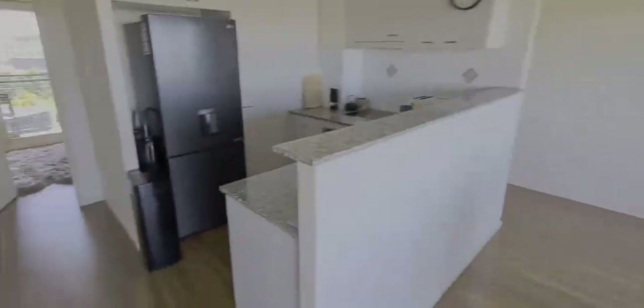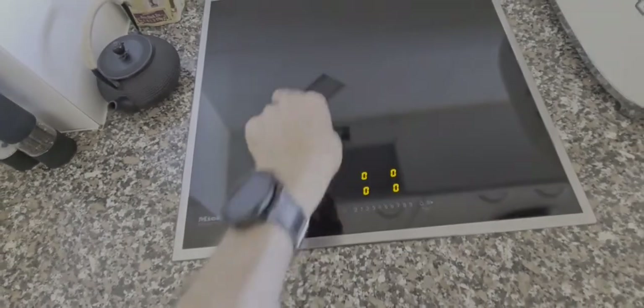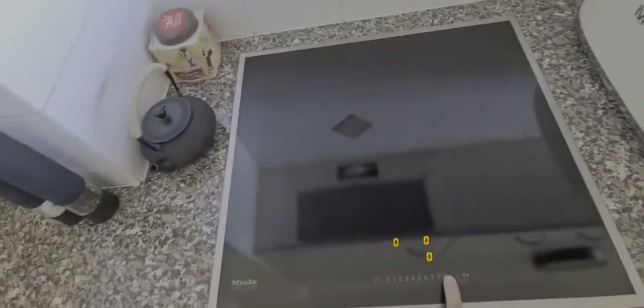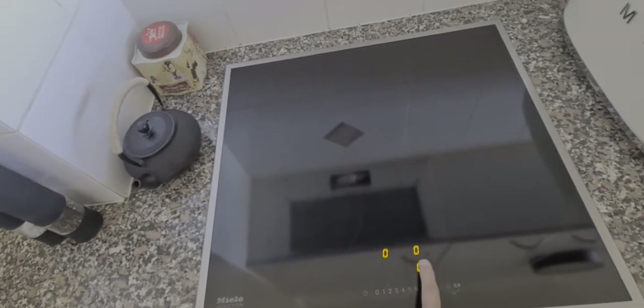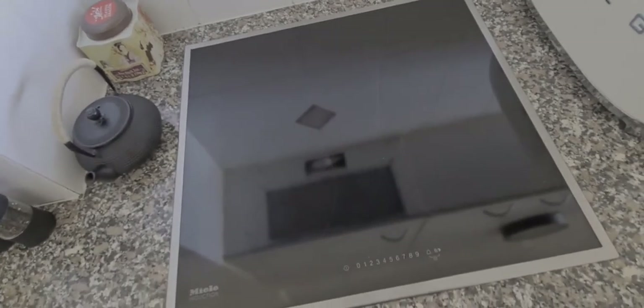Moving to the kitchen — we've got an induction cooker. You just press this button here to turn it on, and then whichever part you want to use, for example this one, you just press that and then press whatever number you want. You can set it to eight and so forth. Then switch off.